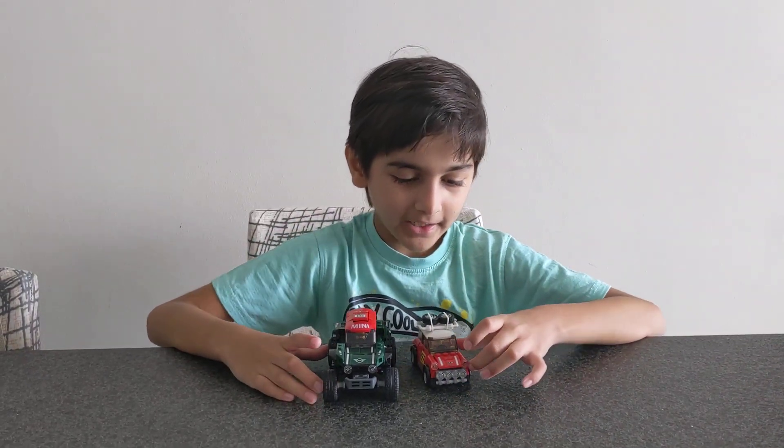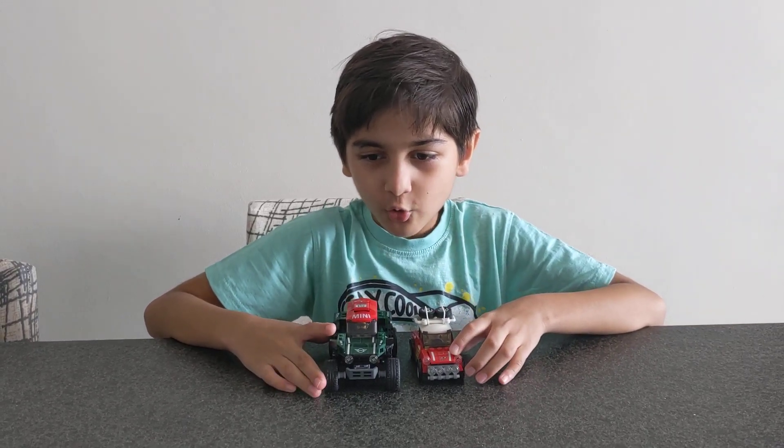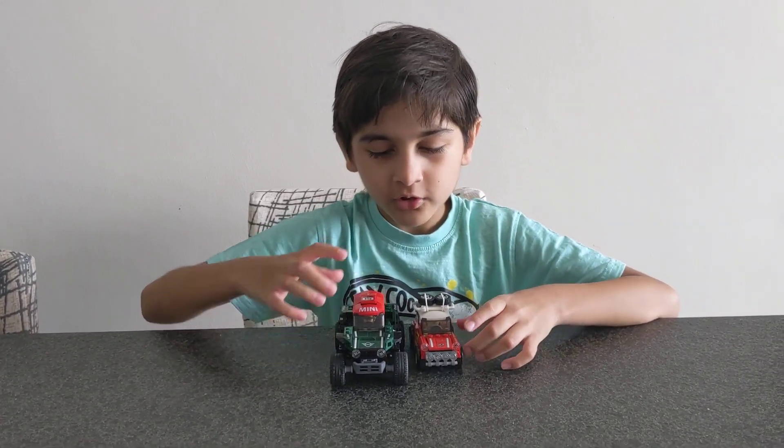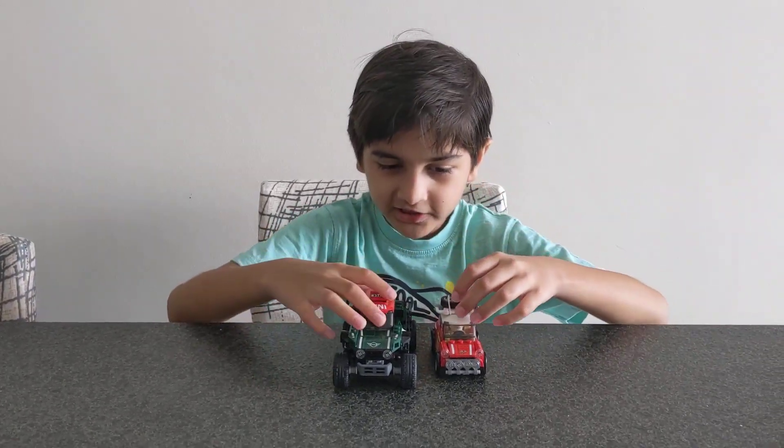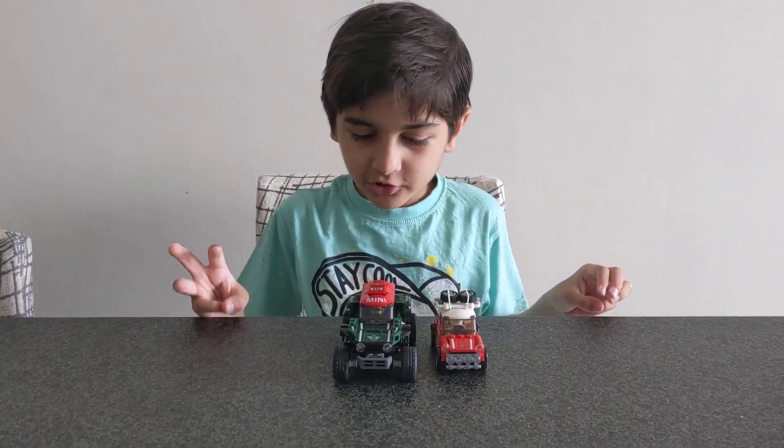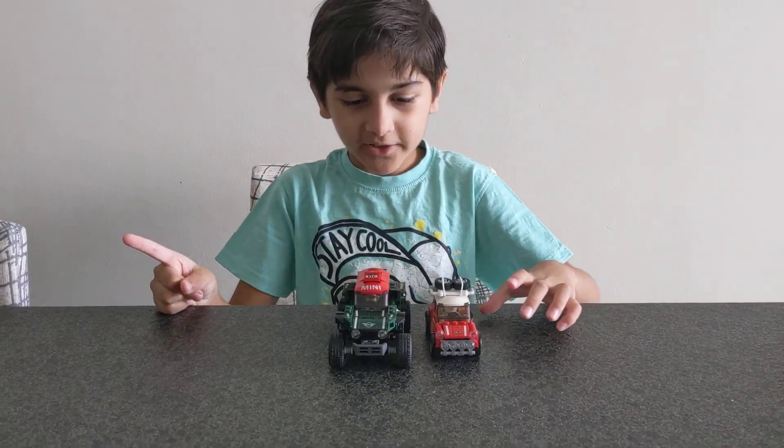Today, these two cars are going to race to see who can get to a big, big map first. No cheating by taking shortcuts. 3, 2, 1, GO!